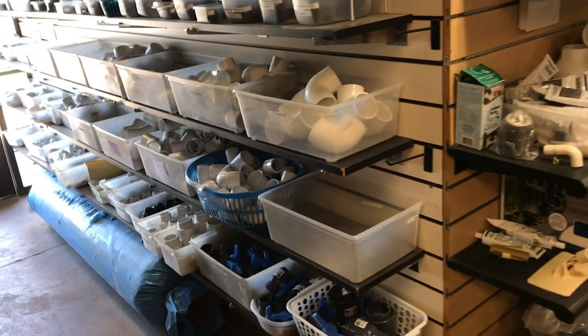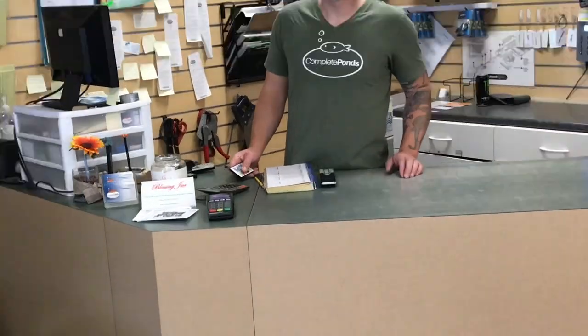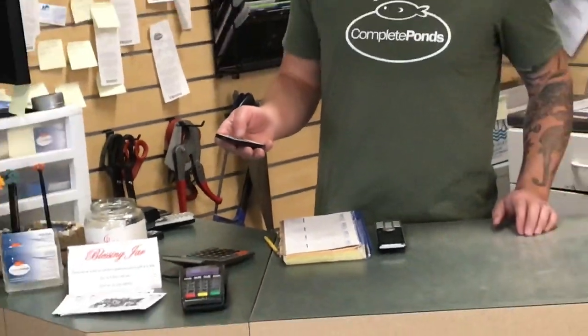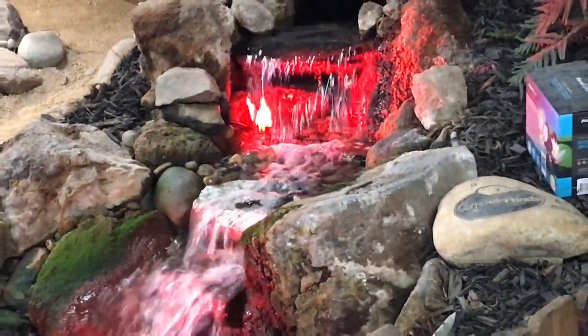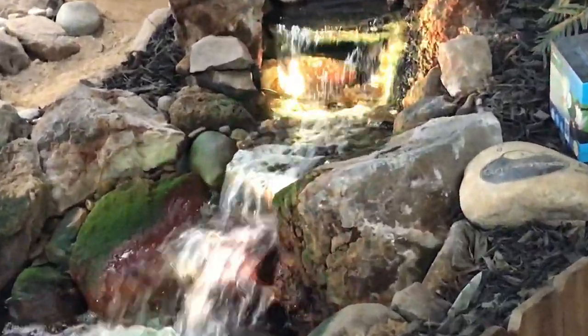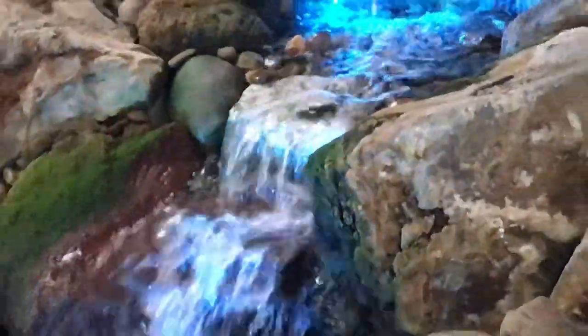Hence the name Complete Ponds. Check out this light here — my boy B has a remote control in his hand and you can actually control it. Imagine being in your house and people are coming over and you want to flex on them — do a light flex, hit the remote, change the color, change the mood. I told you guys, don't knock it till you try it! Complete Ponds in Roseville, California — come on by and check it out, you're gonna fall in love.